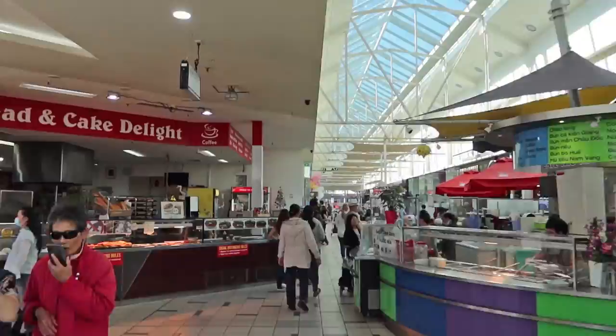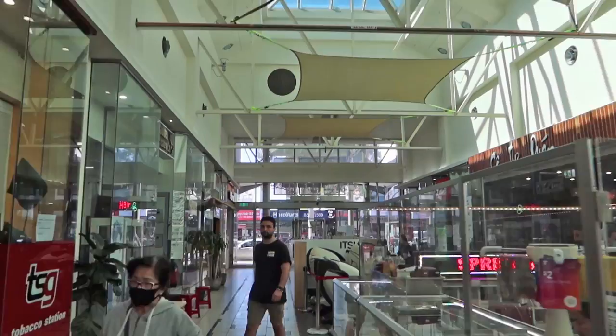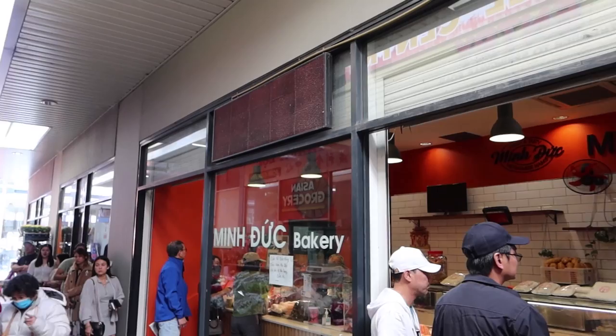At Springvale Central, this is a one-story shopping centre with food, groceries, and other items including random day-to-day goods, hairdressers, and nail salons. Bakeries are common here too — you better get some good pork rolls here. Mingduk Bakery has a long queue, so as you know, if there's a queue it's probably good.